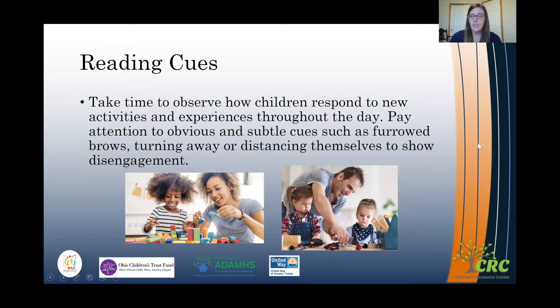Reading cues is an evidence-based strategy from DECA, and really what the objective is, is to observe how children respond to new activities and experiences throughout the day — paying attention to the obvious and sometimes more subtle cues that children are providing for us.